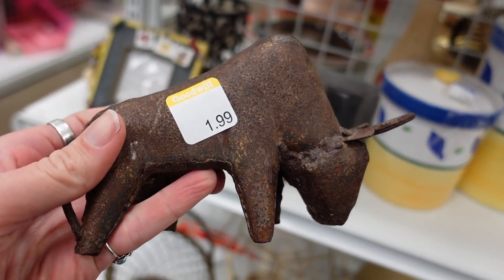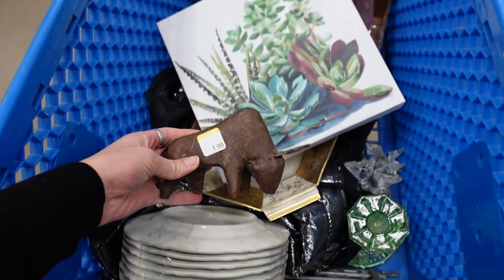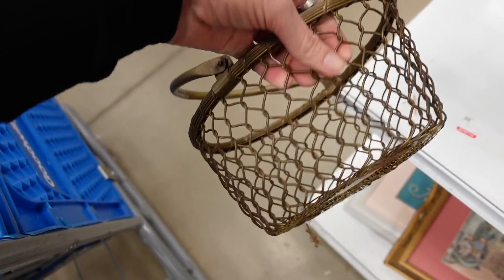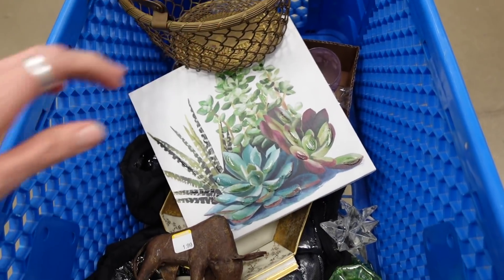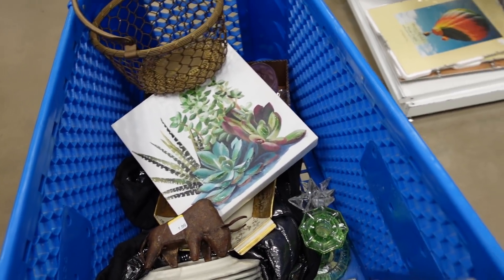I found this piece — it's just a decorative buffalo or bison. It was $1.99, very crude, and I liked it so I grabbed it. This basket was brass and I liked it. I'm embracing the brass, and sometimes I really don't feel it, but I liked that basket — it was very heavy. That one I was feeling.